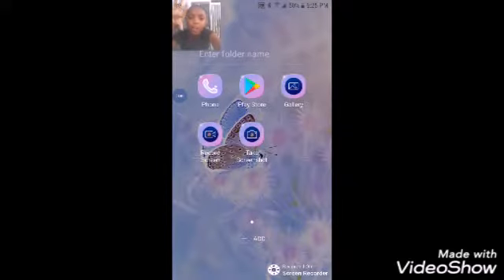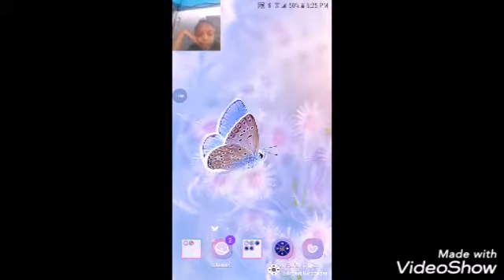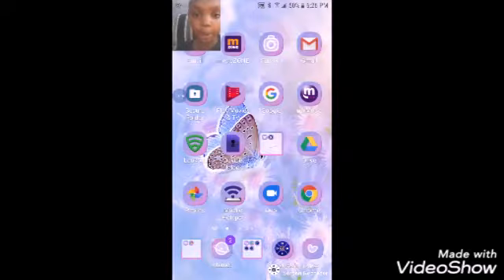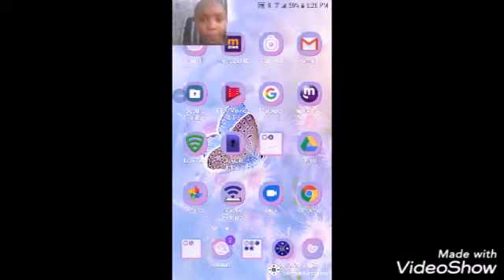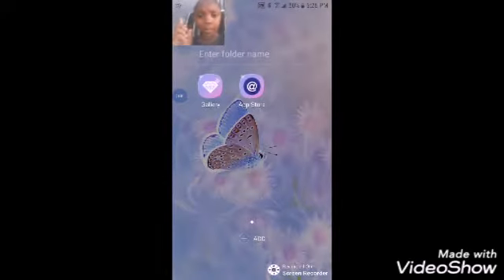We got this little folder over here with Phone, Play Store, Gallery, Record a Screen, and Take a Screenshot. Then we got Screen Recorder, which I'm using to record this — so hi. And then we have Email, Metro Zone, Camera, Gmail, Secure Folder, Play Movies and TV, Google, My Metro, Lockout Device Unlock, and then in here we have Gallery and App Store.